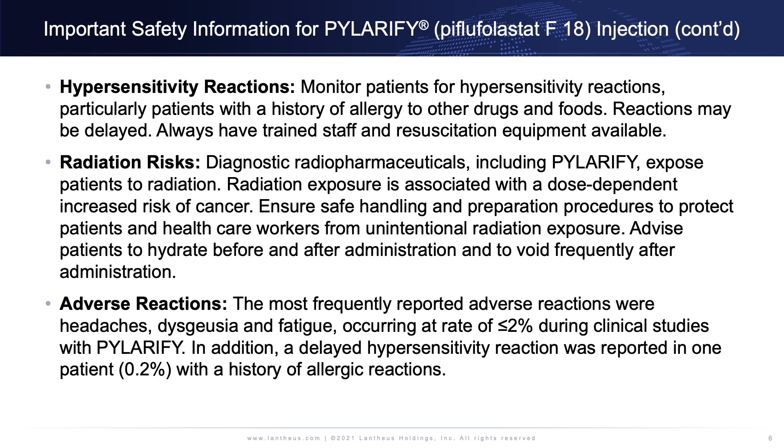Adverse reactions: the most frequently reported adverse reactions were headache, dysgeusia, and fatigue, occurring at a rate of less than or equal to 2% during clinical studies with Polarify. In addition, a delayed hypersensitivity reaction was reported in one patient with a history of allergic reactions.